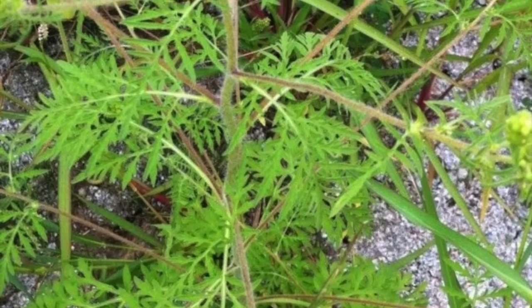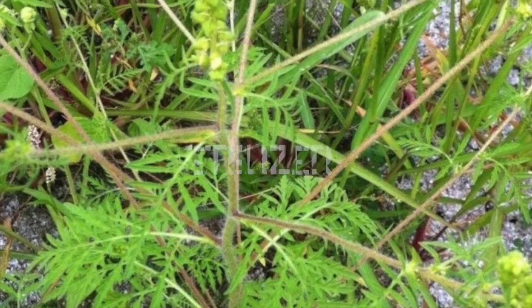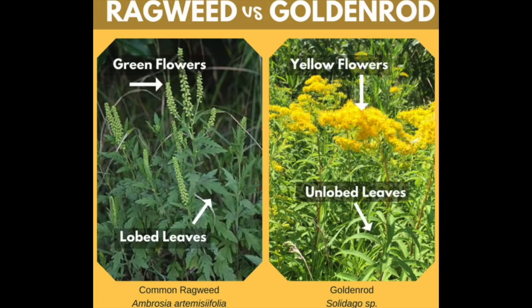Ragweed is a great healer — it helps people as a sterilizer, moisturizer, and fever reducer. Animals such as horses and cows love to eat it. If you're having trouble telling them apart, look closely at the leaves — they do not look the same. And remember, it's the ragweed that gives you allergies in the fall, not the goldenrod.